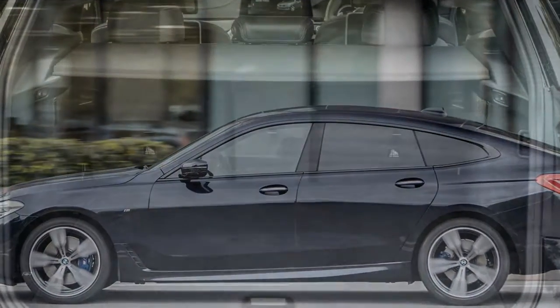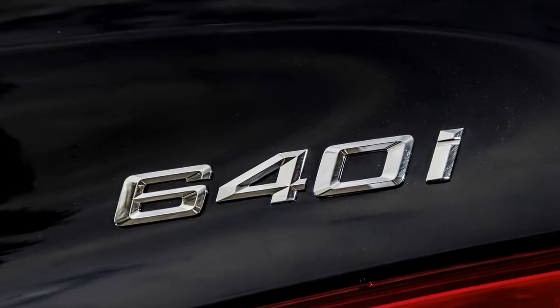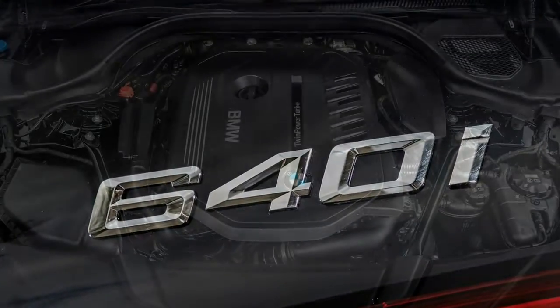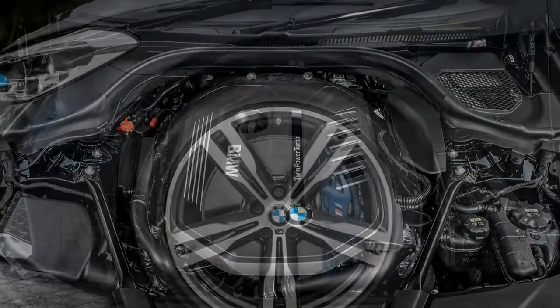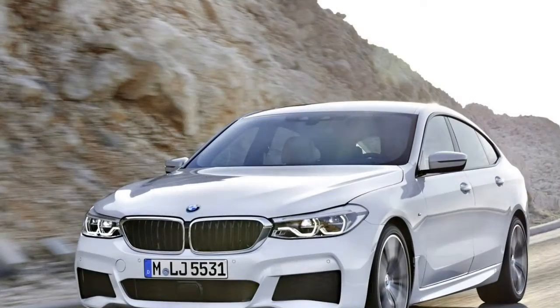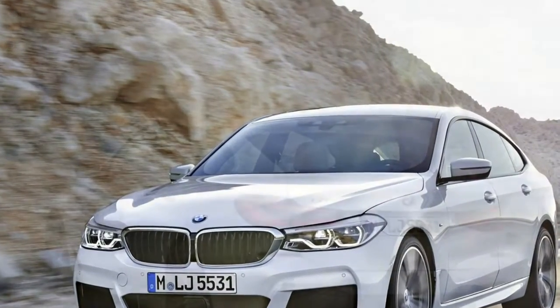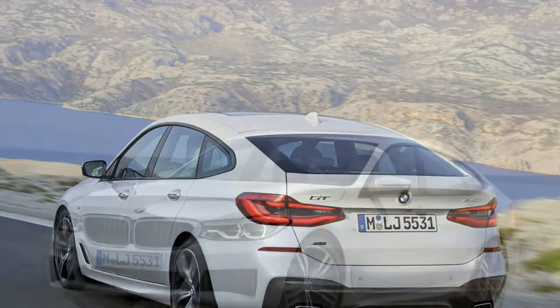Unlike a 7 Series, however, the 6 Series GT incorporates a large hatchback. The previous 5 GT featured a dual tailgate, which could either open like a saloon car — maintaining a sealed barrier between the car's interior and the outside elements — or like a more practical hatchback. The 6 GT adopts a conventional hatchback.